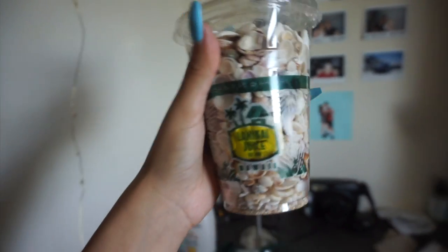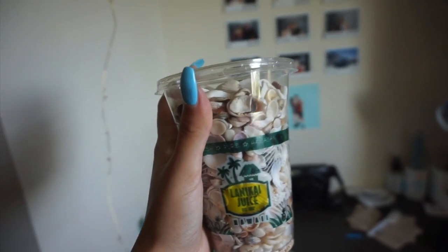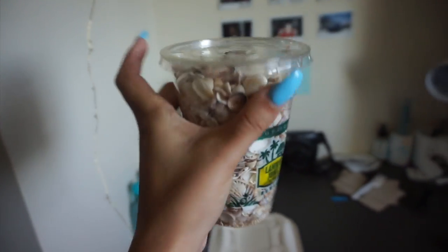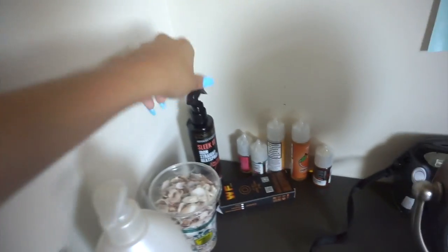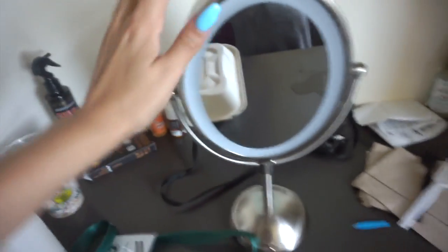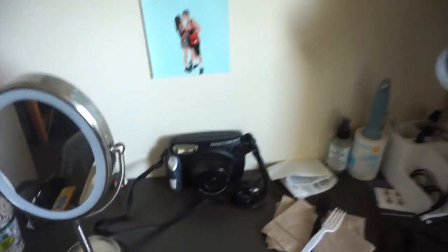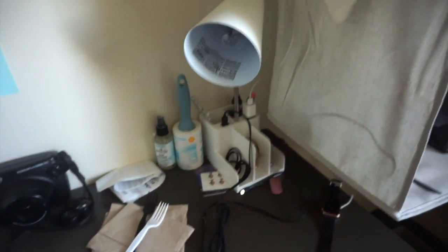We went to North Shore one of the last few days my family was here and we collected a ton of shells. I have my vape juices right there and then some heat protectant spray. This mirror is from Target — it's battery operated and actually pretty bright. I also have my Polaroid camera and some stuff over here.